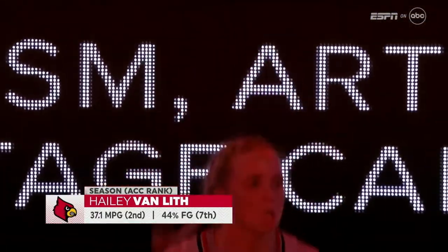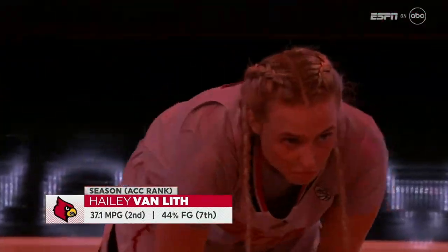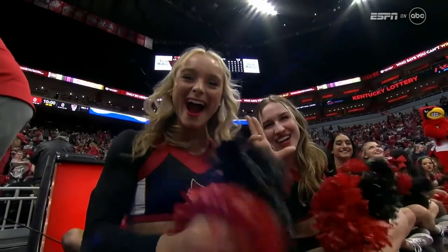Haley Van Liff is a more efficient player, a more unselfish player, and that's showing up big time for Louisville. Set for tip, Louisville in their gray jerseys making their debut this season, and the Wolfpack in black on the road.